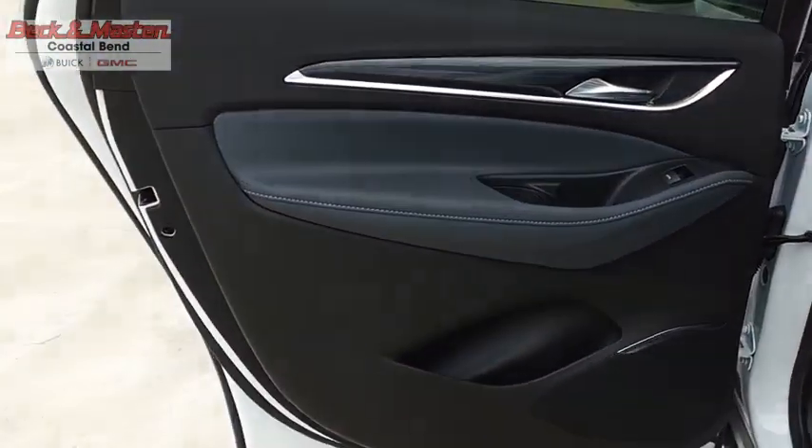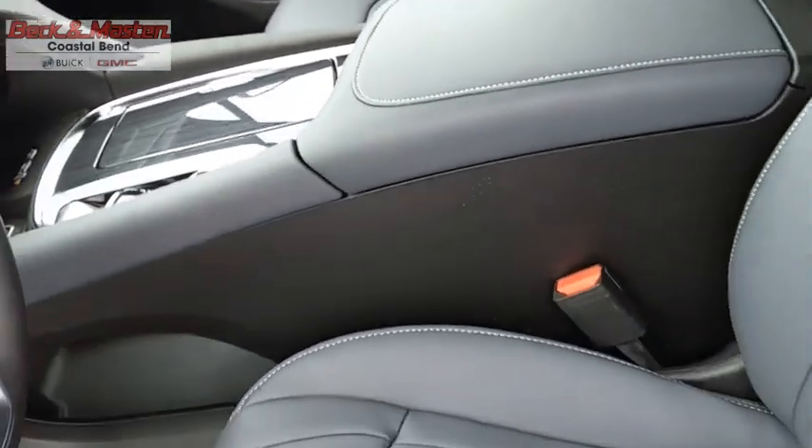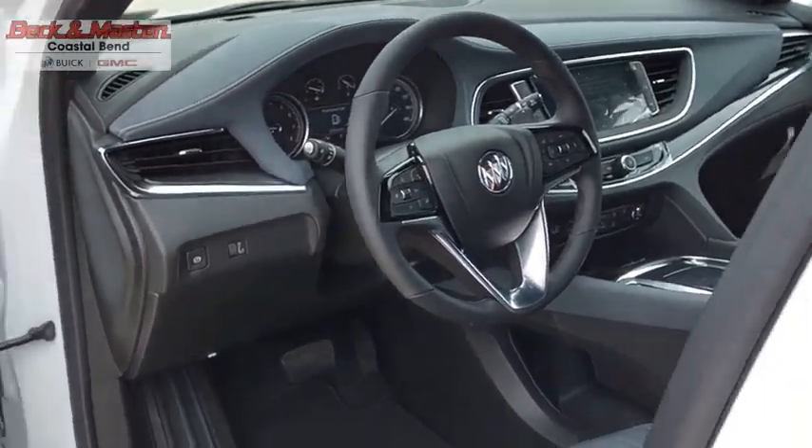The Enclave offers three rows of seats standard. Not only is it roomy and stylish, but Buick really did its homework on this vehicle. They did not cut any corners. Come see the car for yourself.